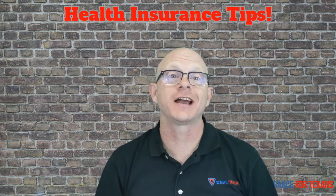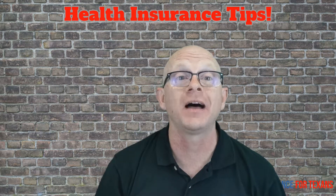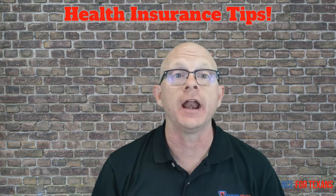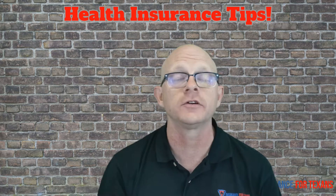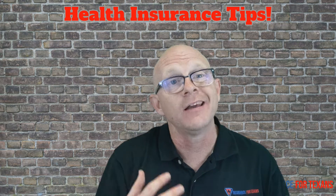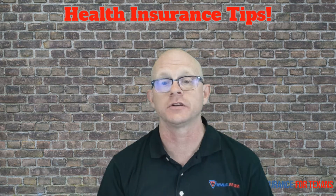Hey there, it's Ron with Insurance for Texans. We've been spending some time on catastrophic health insurance the last few days, and today we're going to talk about the accident policy component of that. If you enjoy or get useful information out of our YouTube channel, hit the subscribe button down below and turn on those alerts and notifications so you'll know when the next installment comes out. That said, let's talk about the second component of a catastrophic health insurance policy.